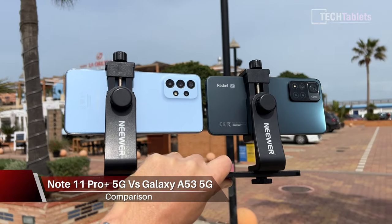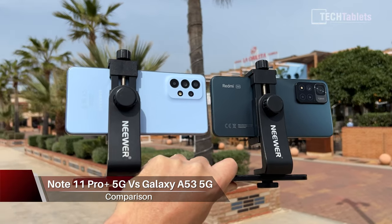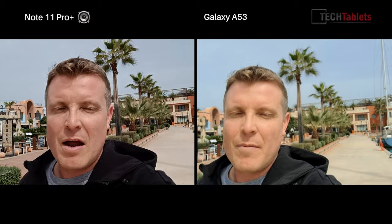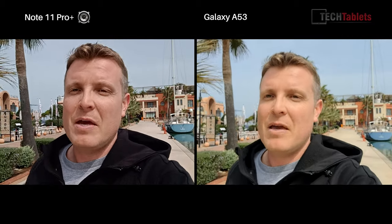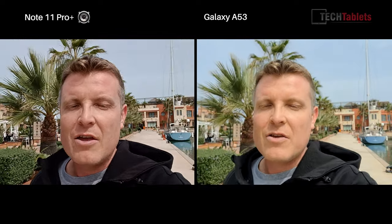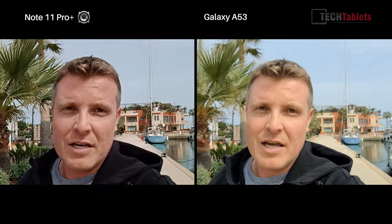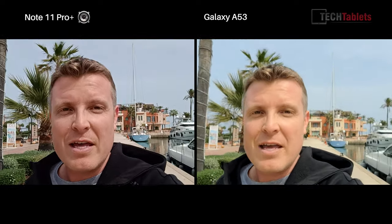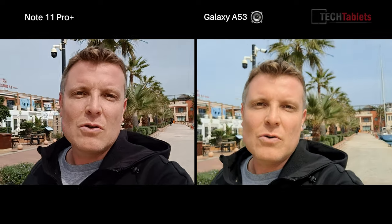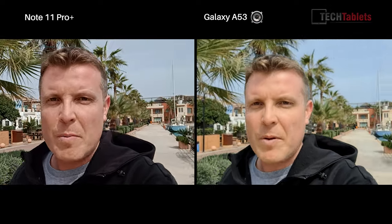Camera comparison now between the Samsung Galaxy A53 5G and the Redmi Note 11 Pro Plus. With the 16 megapixel camera on the Xiaomi, you get 1080p 30 video with electronic image stabilization. The Samsung also offers 1080p 30 with EIS, but additionally supports 4K 30 without stabilization. I've set both of them here to 1080p. Audio bitrate on both is 256 kilobits per second.